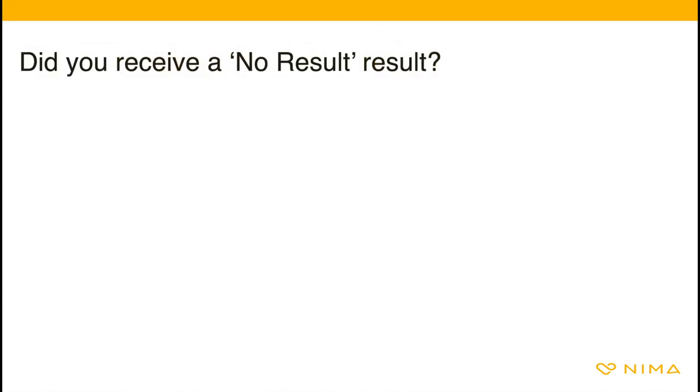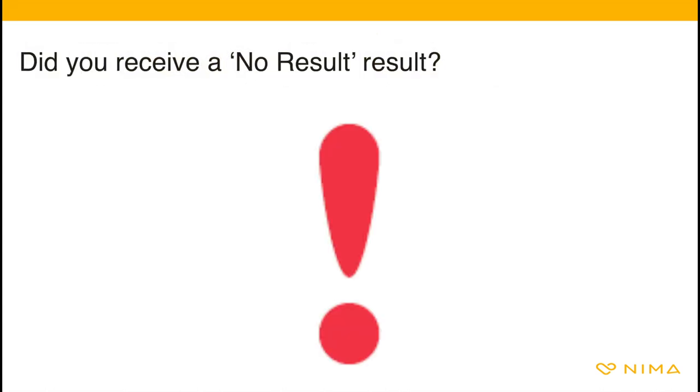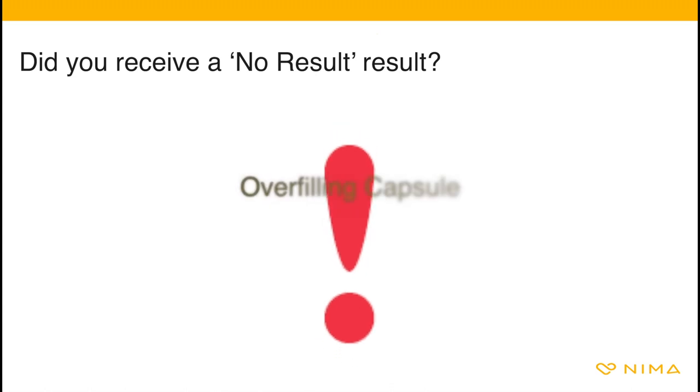Another possible message on NEMA's front screen is 'no result.' No result errors are usually caused by overfilling the capsule, slow flow of the chemistry, or difficulty mixing the food sample. There are several ways to help lessen your chance of a no result test.